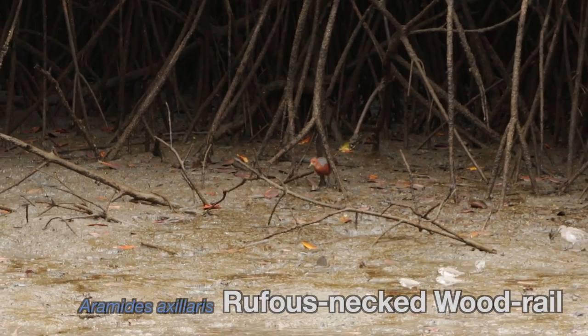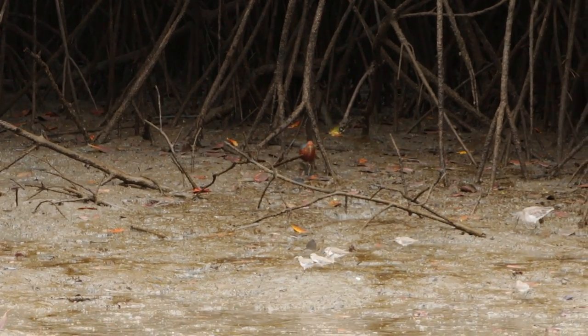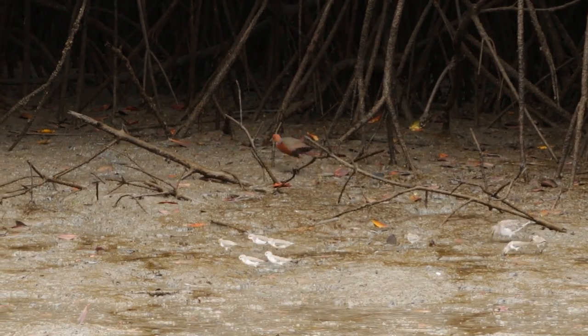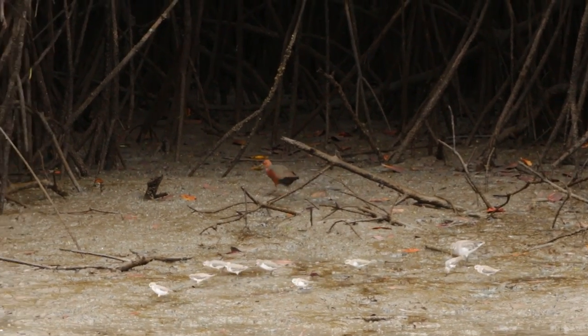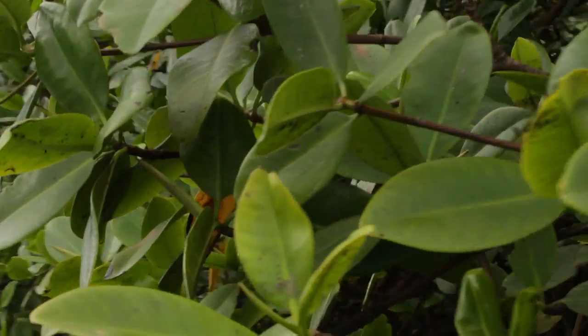They haven't done too well with habitat destruction here in Ecuador. They have been sighted in New Mexico as a new species and had recently caused a big storm with the birding community in the US.